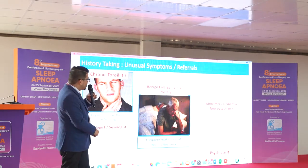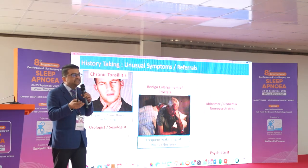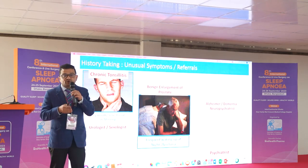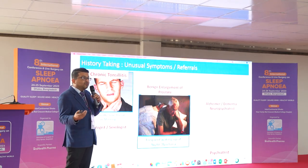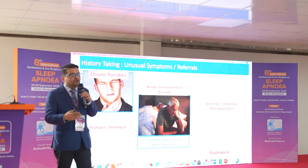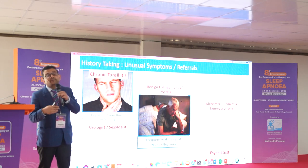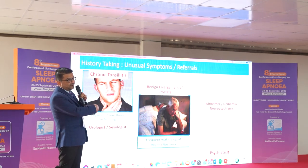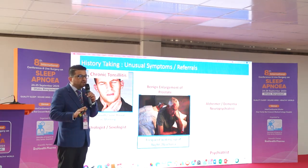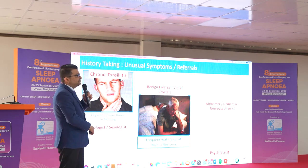Another unusual symptom is frequent waking at night for urination. Due to hormonal changes — particularly atrial natriuretic factor causing diuresis — the patient wakes repeatedly. A physician will often refer them for a prostate ultrasound and diagnose benign prostatic enlargement. But the actual cause may be sleep apnea. A 40–45 year old patient may be misdiagnosed with benign prostatic hypertrophy when he actually has sleep apnea.